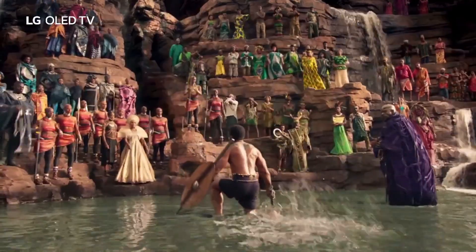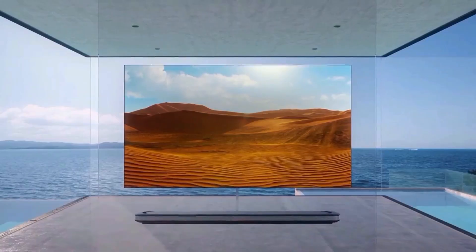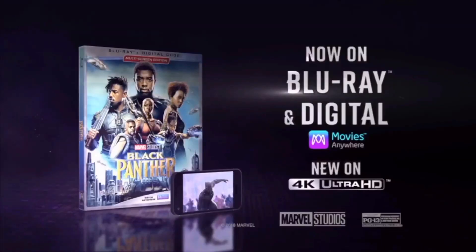Perfect black creates perfect color. LG OLED TV.